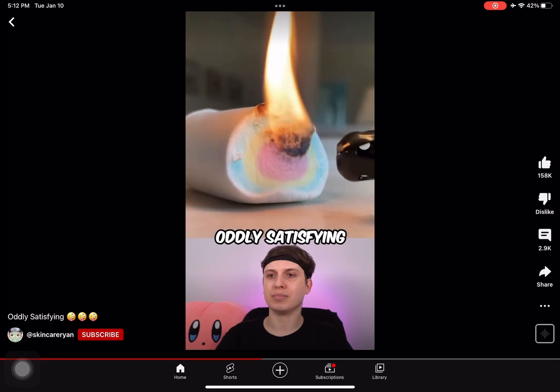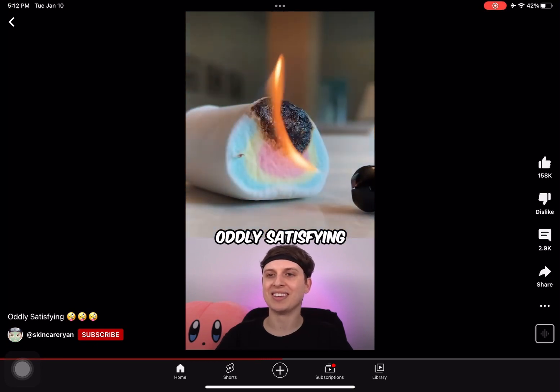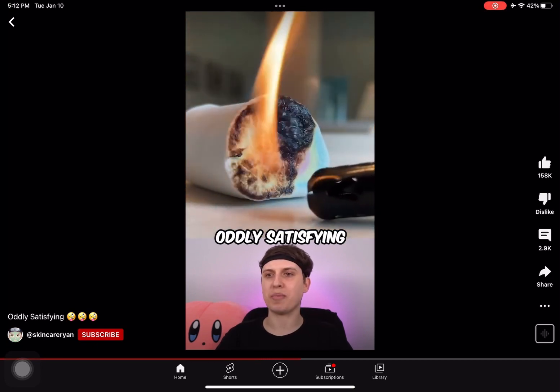That's a super thick marshmallow. Bro's cooking up some s'mores. It's sizzling. The poor marshmallow is dying.